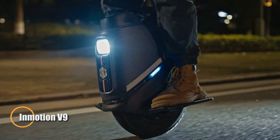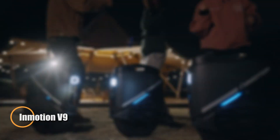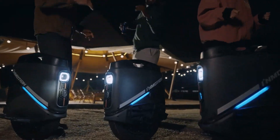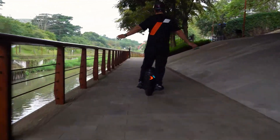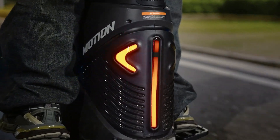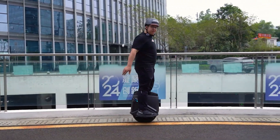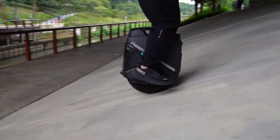The Inmotion V9 is a high-performance electric unicycle that delivers exceptional urban mobility with a perfect blend of power and design. Priced at $1,300, it is equipped with a robust 1000W motor, offering a top speed of 31 mph and an impressive 50 km range on a single charge, thanks to its powerful 72V battery. Featuring a durable 16-inch tire, the V9 ensures a smooth and stable ride, while its lightweight, compact build — weighing only 13.6 kg — makes it easy to maneuver.